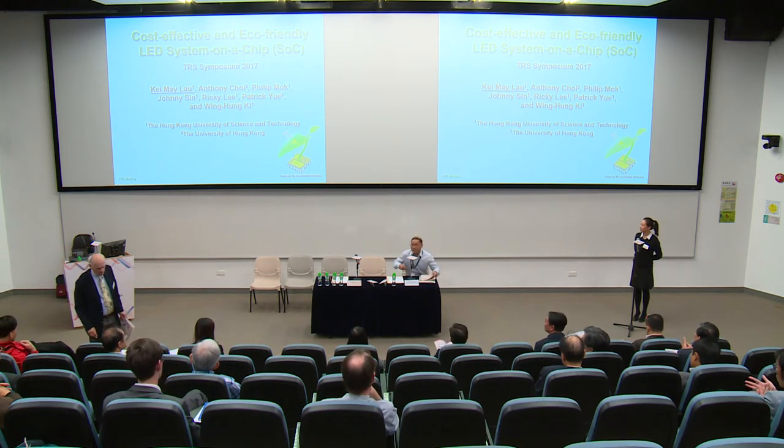Welcome everybody to this symposium. This comes to the last talk of the day, at least for this lecture hall. Our talk will be conducted by Professor K-Mei Lau. The talk will be on cost-effective and eco-friendly LED system on a chip. I also have a co-PI on this project, so I'll also say a few words.